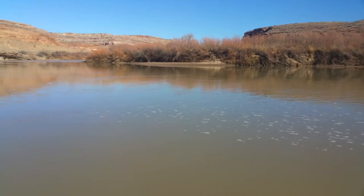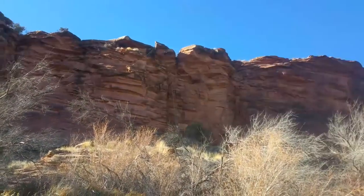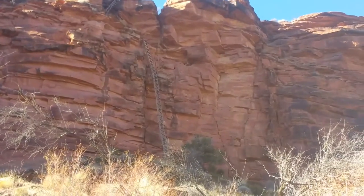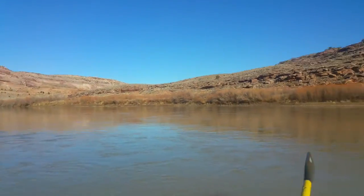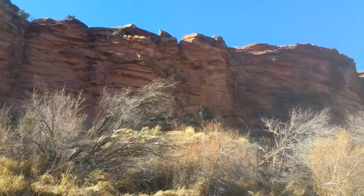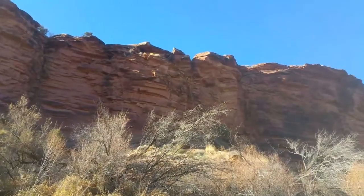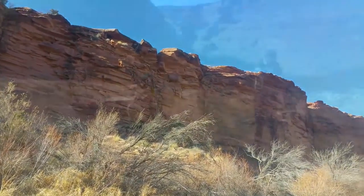We weren't able to see it — bummer. There's a ladder right up here on river right, about a mile from the put-in at Dewey. There are a couple of theories on this ladder. Some people say it was installed by surveyors who were surveying for a dam that was never built — one that would have flooded Canyonlands all the way up to here. Other people say it was put in by a movie crew for a Disney movie shoot in the seventies. But nobody really knows. I wouldn't go up there if I were you.